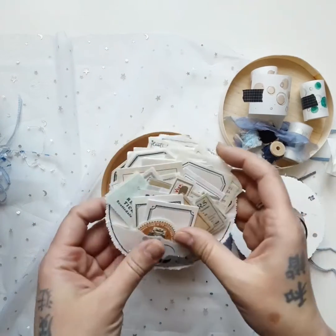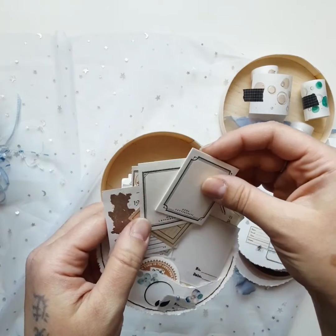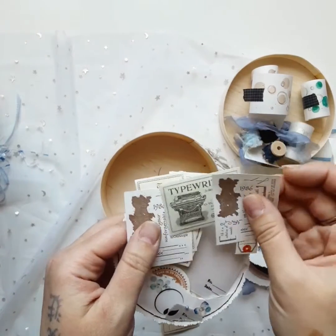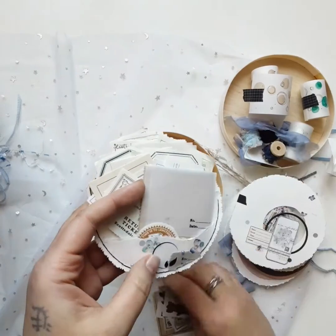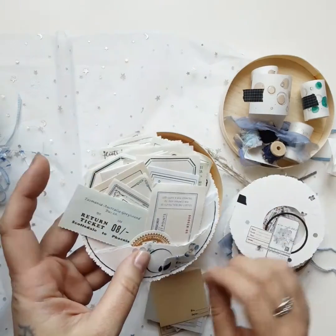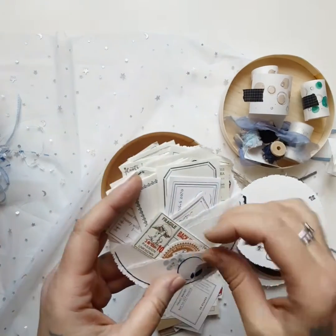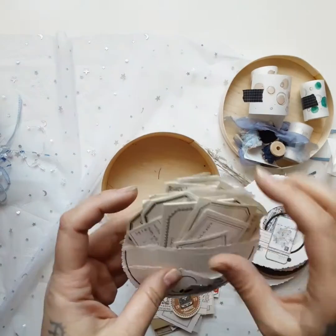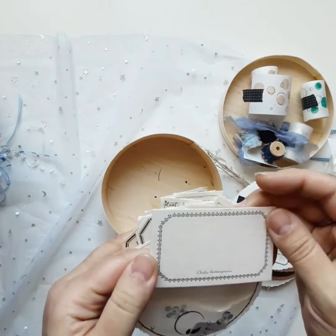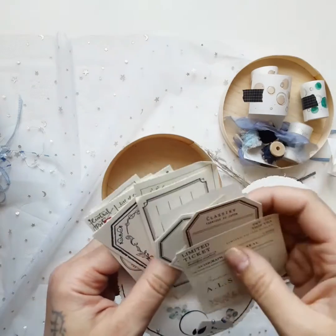And this one here is a pocket — it's loaded! So many little different kinds of paper and different kinds of tags. And this is like vellum paper. These are so cool. This one is really thick.